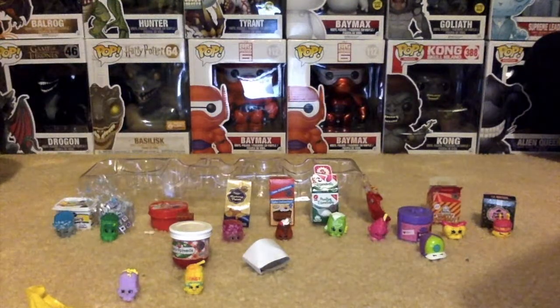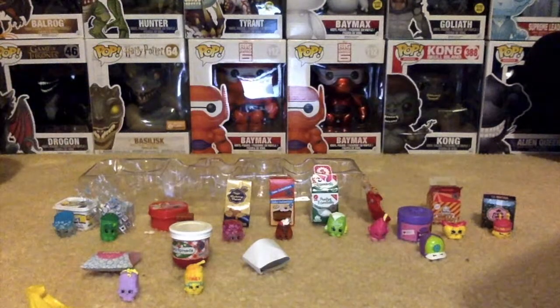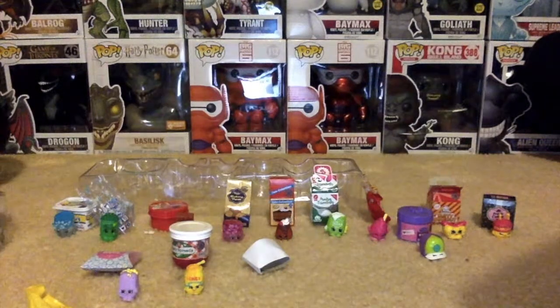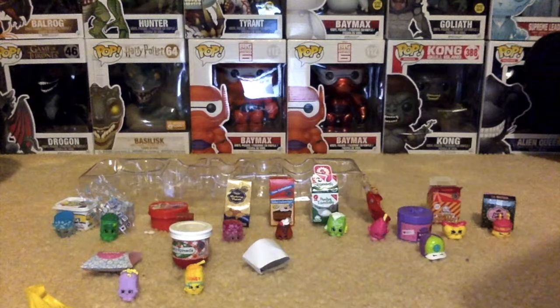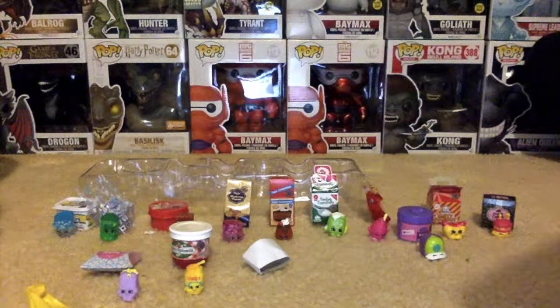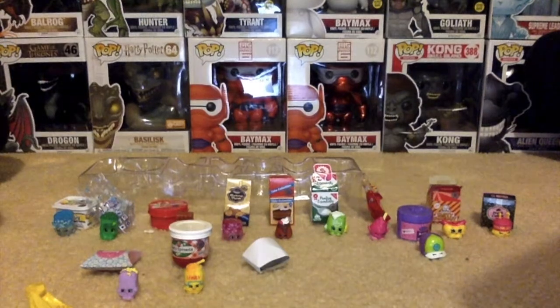There we go. There are our 12 Shopkins and 12 mini shops. If you would like us to do another Shopkins video, please like us. Subscribe if you'd like us to do more toy reviews, and comment below what toy you would like us to review next. Thanks for watching. Bye.